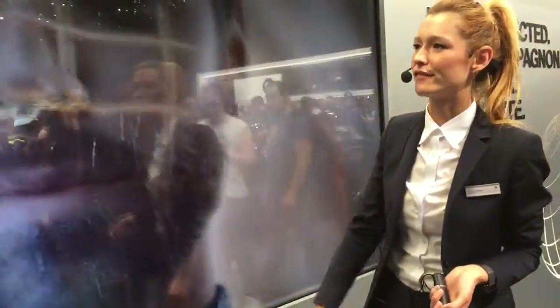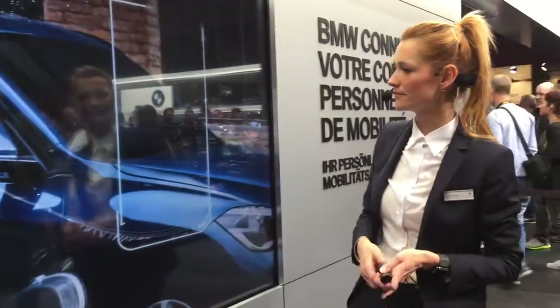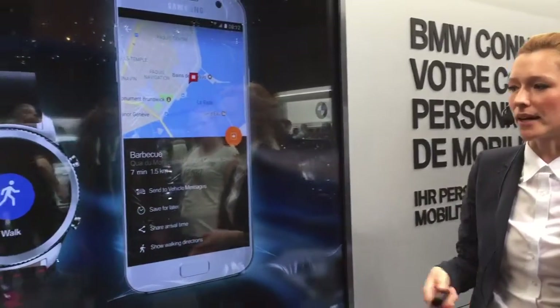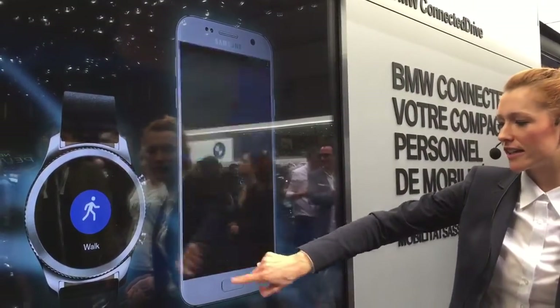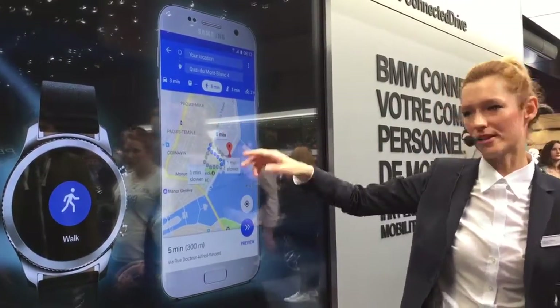Last but not least, the door-to-door navigation can turn your final meters into a stroll. When you park your car, the system understands you're not at your final destination yet. It will ask if you want walking directions and guide you the final meters of your journey.